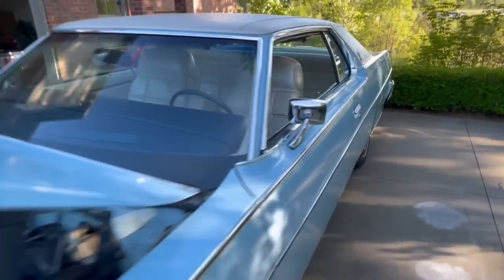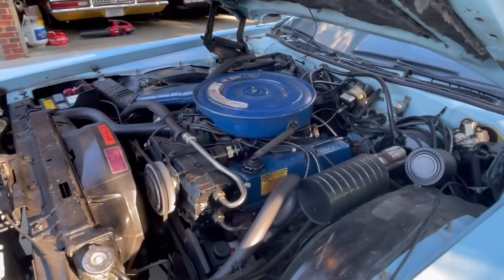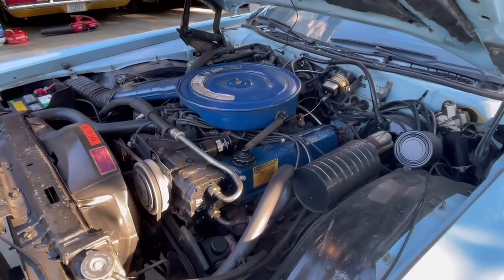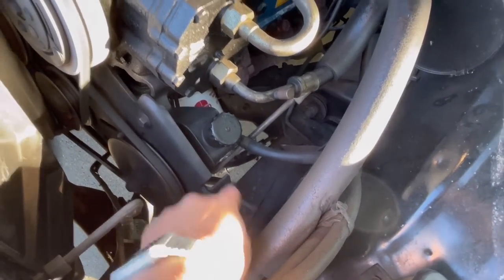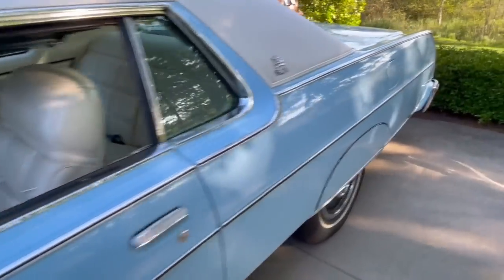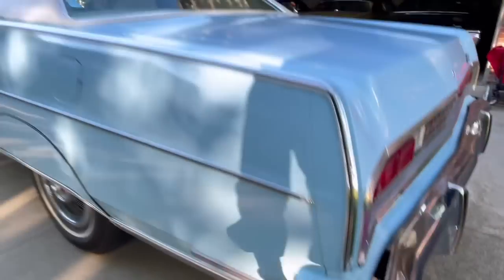Let's start it up. It is cold so it'll be on fast idle. Super smooth. I need to tighten the power steering belt a little bit — you adjust that by loosening the pulley and moving that nut. And here you can hear one side of the exhaust. Just a fun ride.